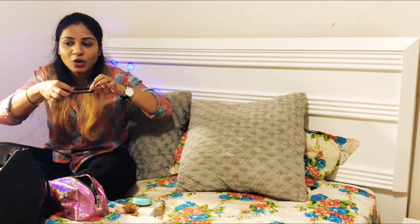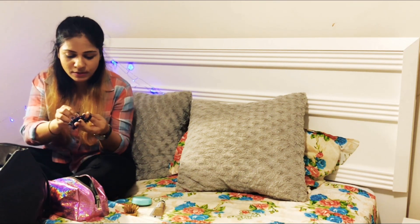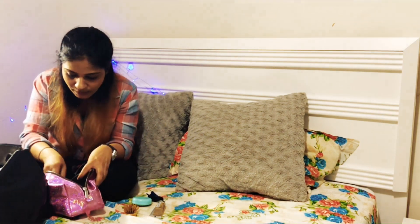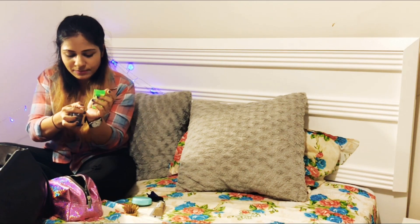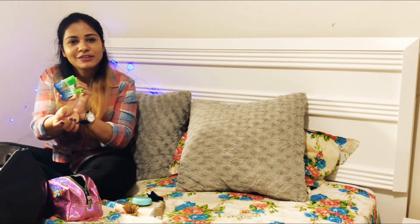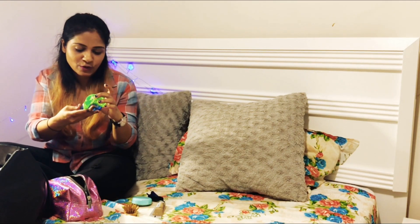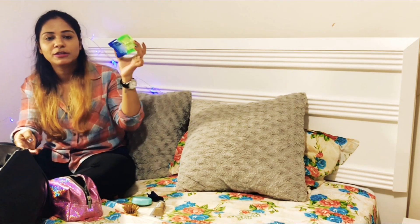I always buy rubber bands in bulk, but I don't know why I always tend to misplace them, and when I actually need one, I don't have any. I also have a perfume — I love small travel-size perfumes. This one is from Victoria's Secret; my brother gifted it to me.